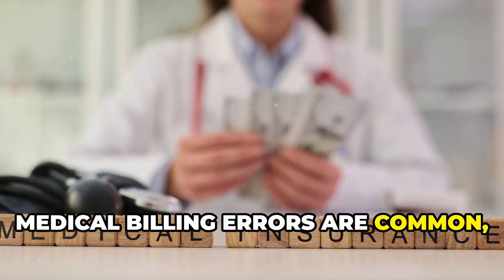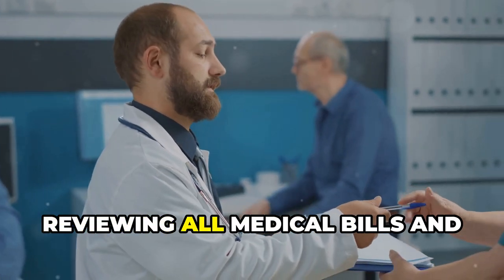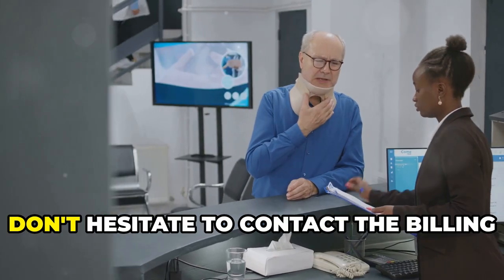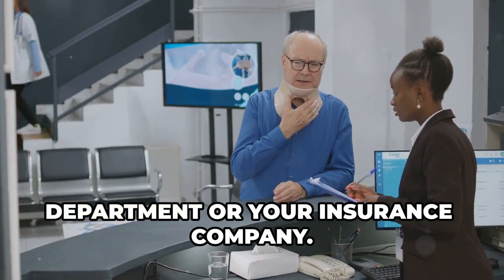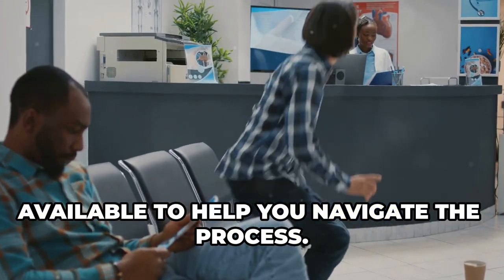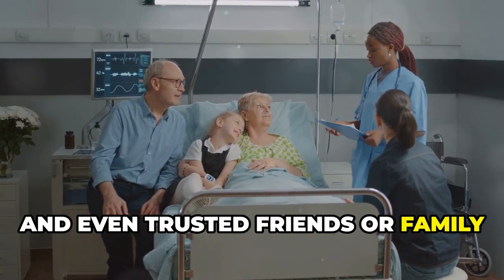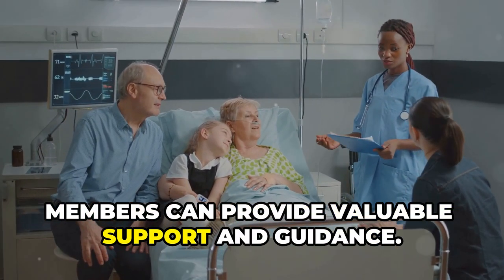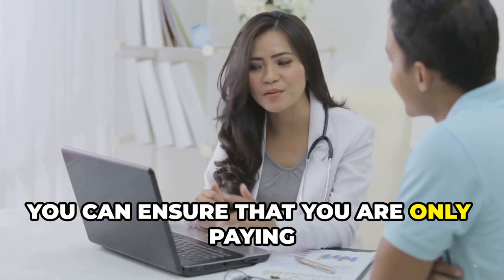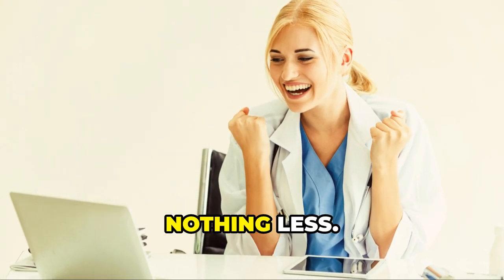Medical billing errors are common, and disputing them is your right. Start by developing a habit of carefully reviewing all medical bills and explanation of benefits statements. If you spot an error, don't hesitate to contact the billing department or your insurance company. Online tools, patient advocacy groups, and even trusted friends or family members can provide valuable support. By becoming an informed and empowered patient, you can ensure that you are only paying for the healthcare services you actually received. Your health and your wallet deserve nothing less.